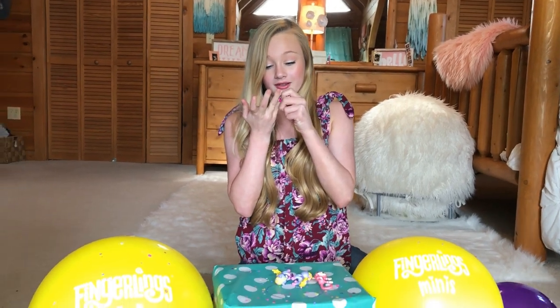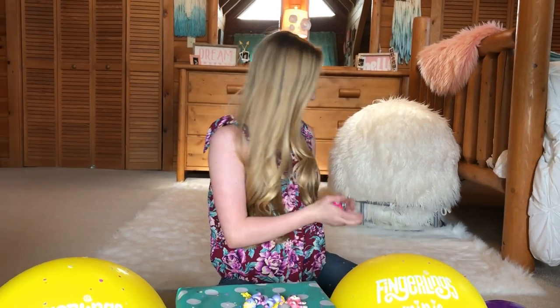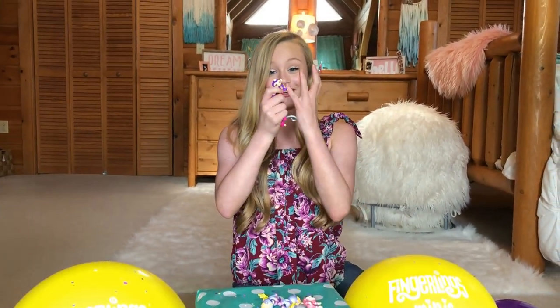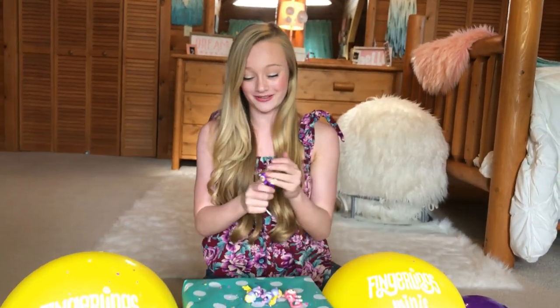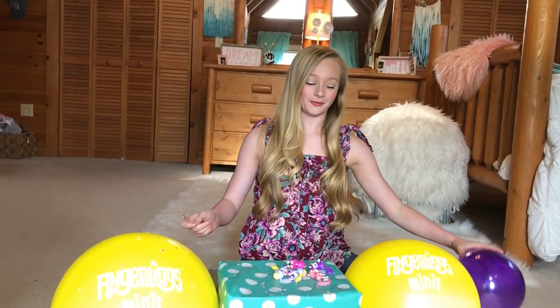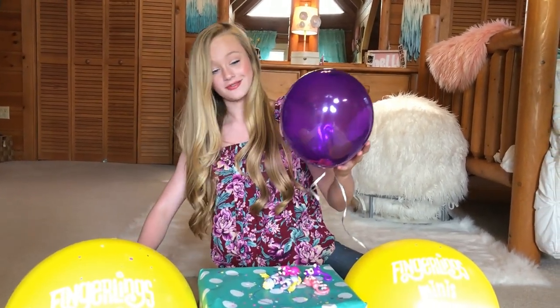Look how cool this one is! It has a sparkly tail and sparkly hair. These are so cool, guys. This one's on my pinky — I have a very very small pinky. So two monkeys in this one, so you can have two little pinkies for this. I love the monkey.